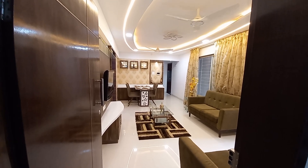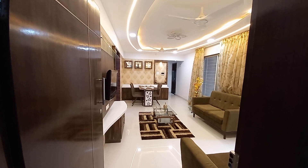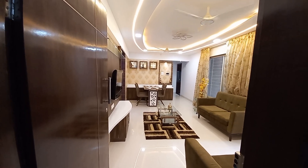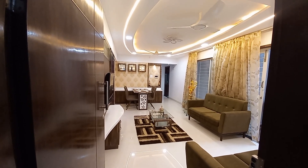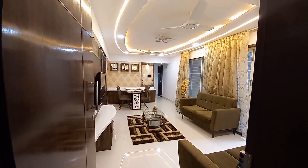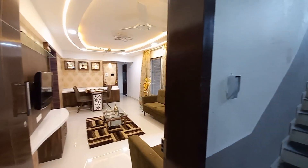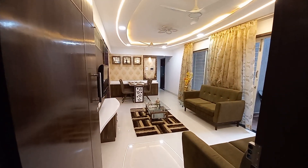Good afternoon everyone. We are here at Sai Luxadia by SSD Group. This is the sample apartment of 755 square feet carpet area. You can see the video door phone over here, and now we are entering into the living cum dining space.